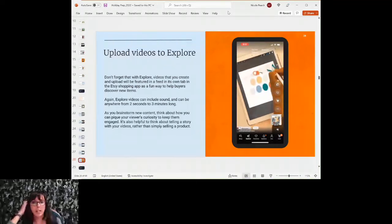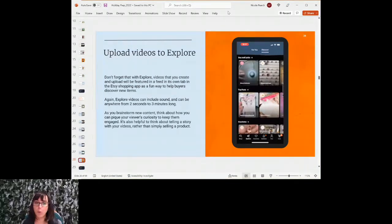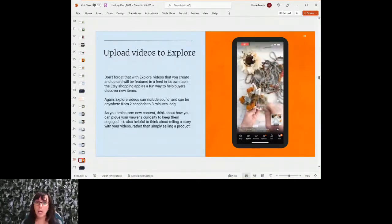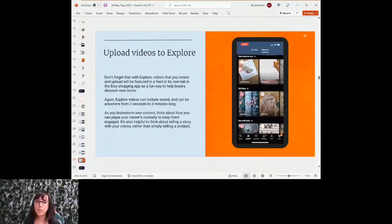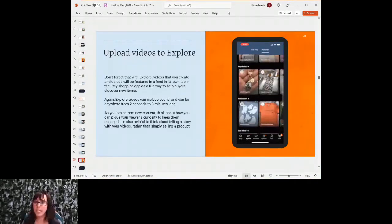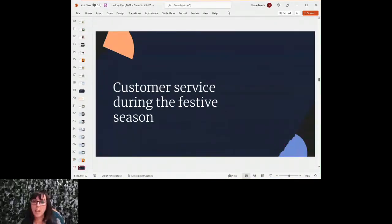With Explore, videos you create and upload will be featured in a feed in its own tab in the Etsy shopping app — a fun way to help buyers discover your items. Explore videos can include sound and run anywhere from two seconds to three minutes long. As you brainstorm new content, think about how you can show off your products and engage with customers. It's also helpful to think about telling a story with your videos.